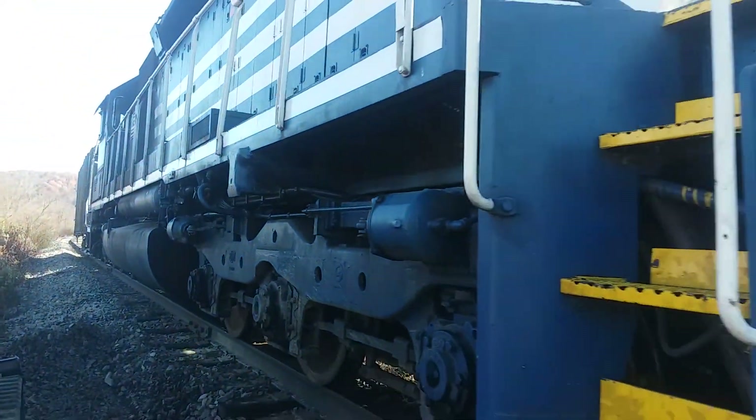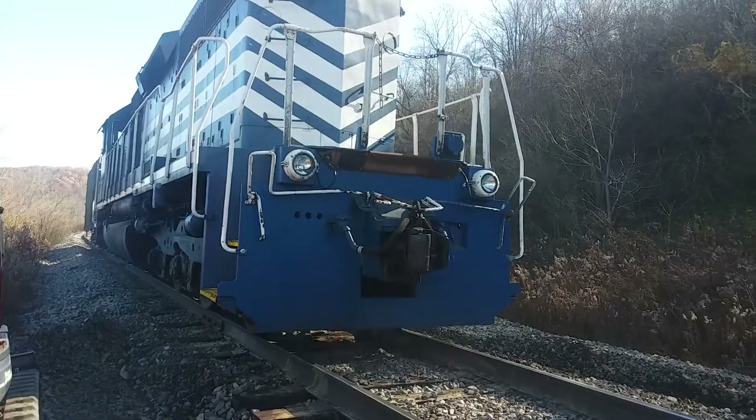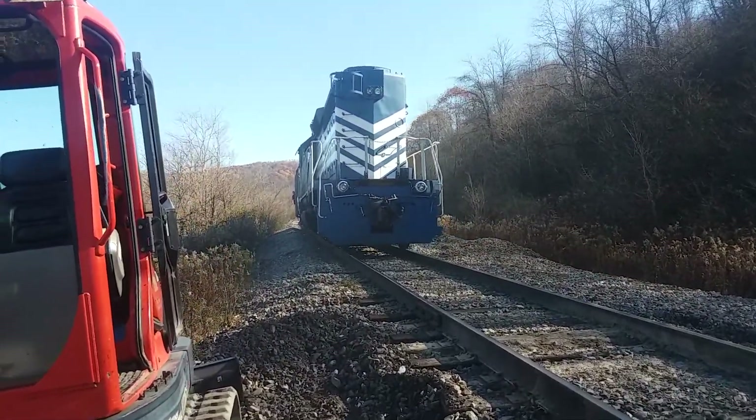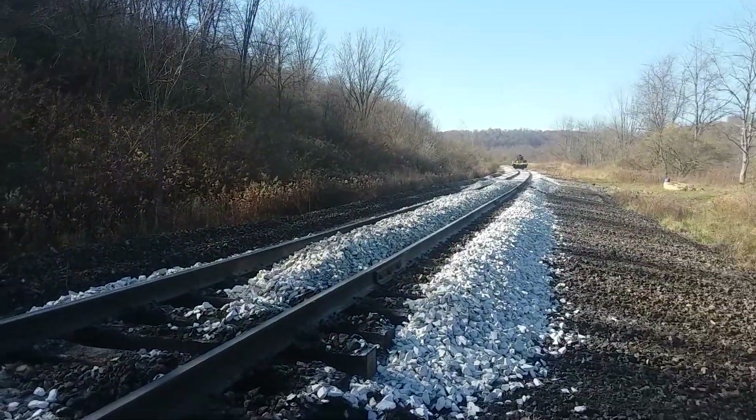That's an SD40-2, number 3098. We'll get a regulator down here, spread this out, then I'm going back to work.